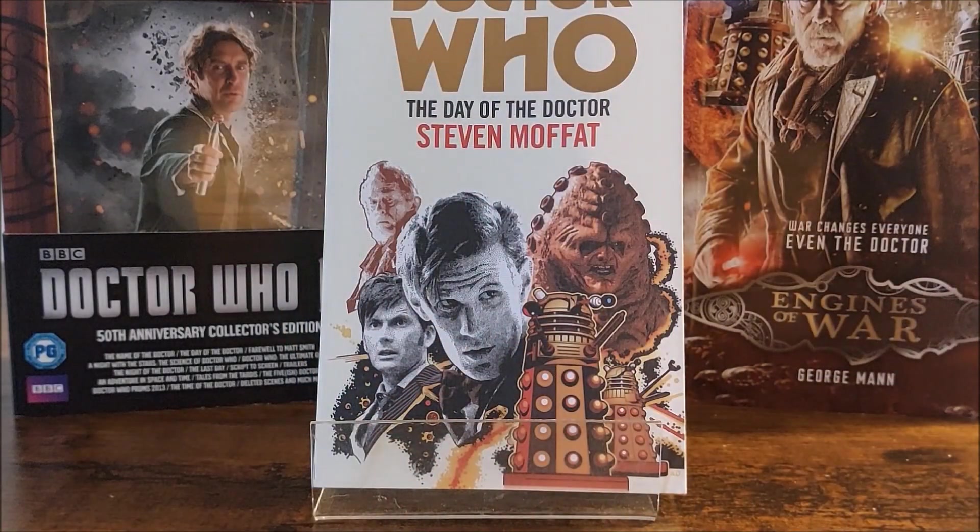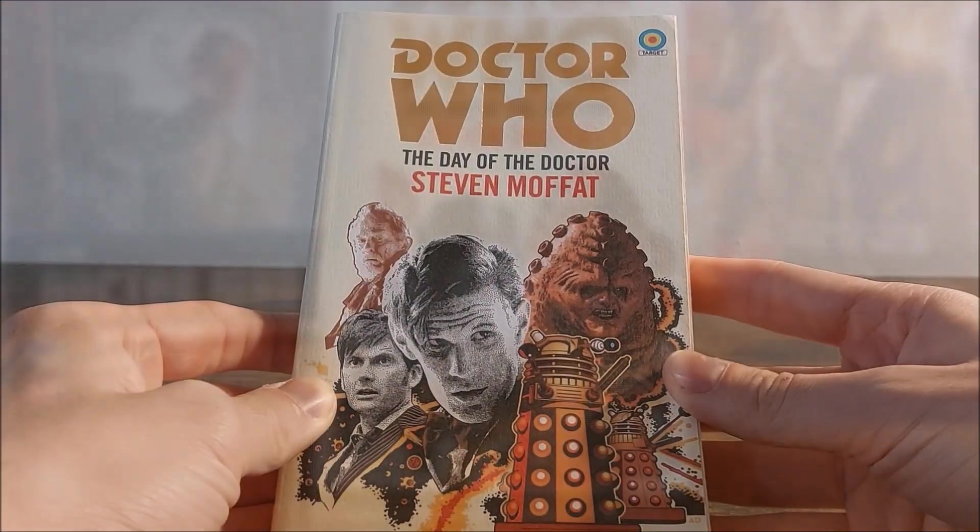Hello everybody, this is Pitch Skull Black here, and welcome back to my first Doctor Who book review in quite some time. Today I am doing a special one for the 60th anniversary of Doctor Who, in which I am going to be reviewing the 50th anniversary Target novelisation, The Day of the Doctor, as written by Stephen Moffat. So without further ado, let us begin this review.